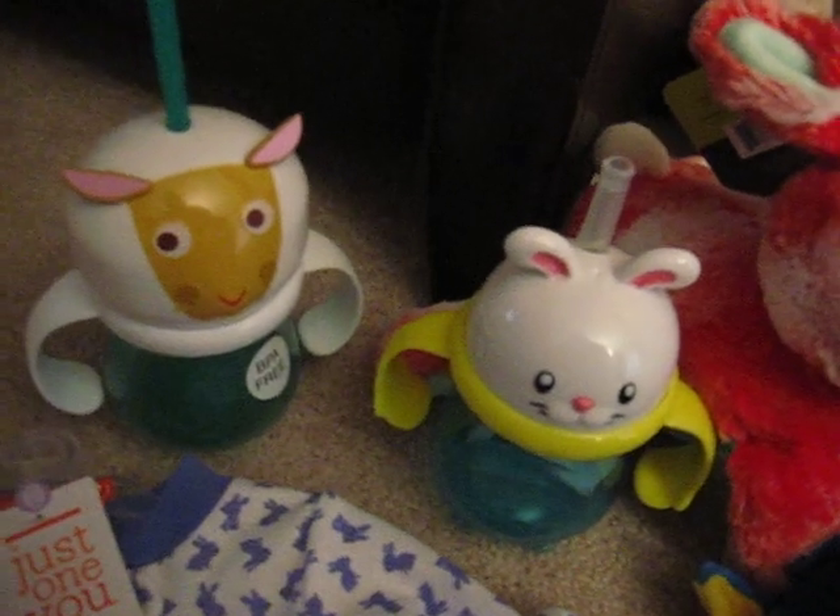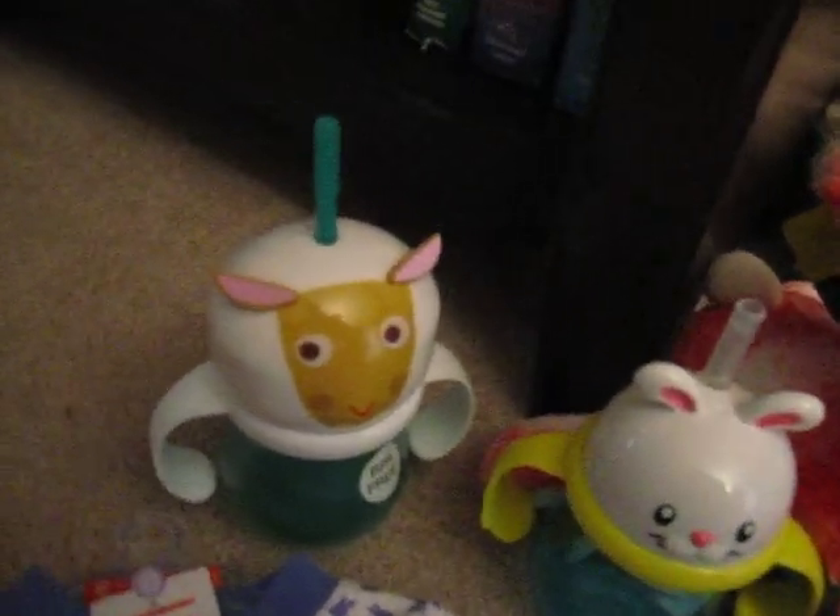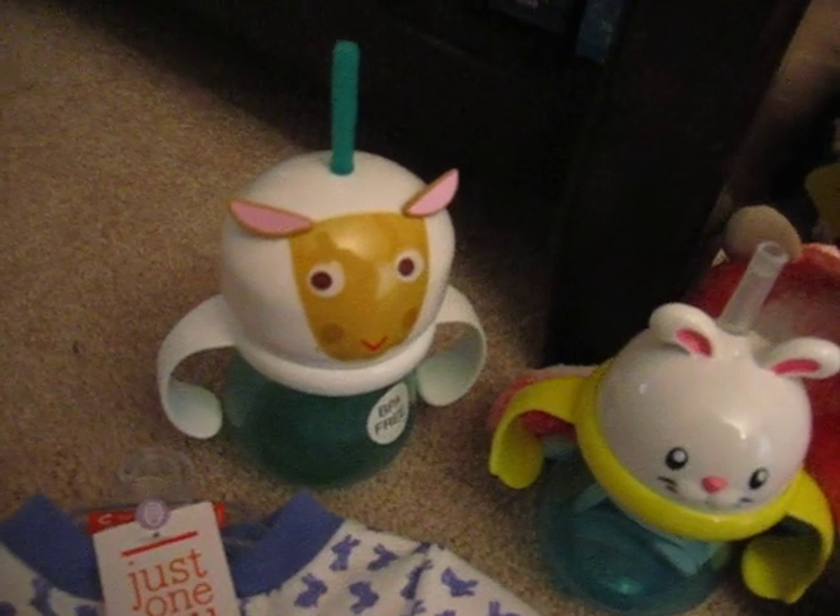Two sippy cups: the bunny was $0.29, and the lamb — who's a little bigger, or the sheep — was $0.39.